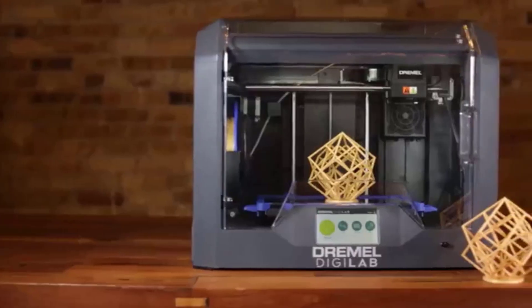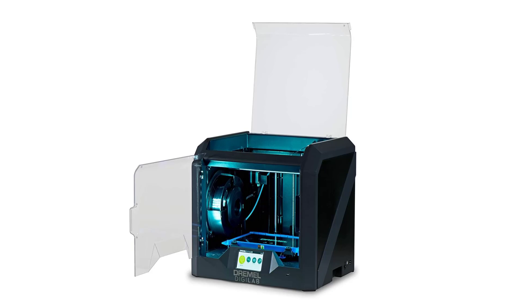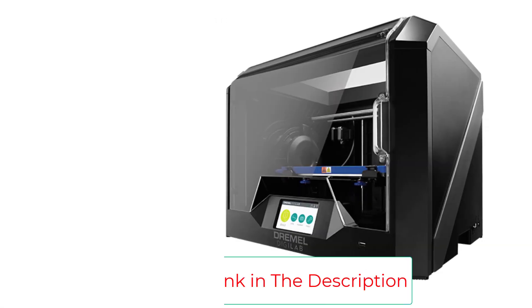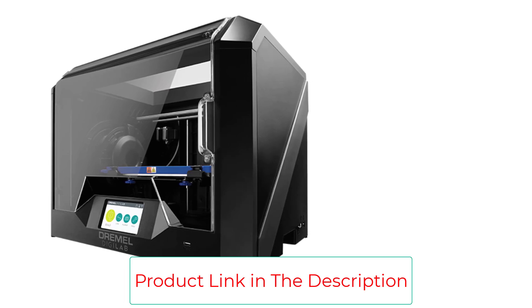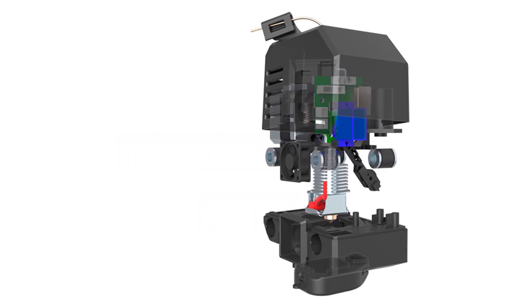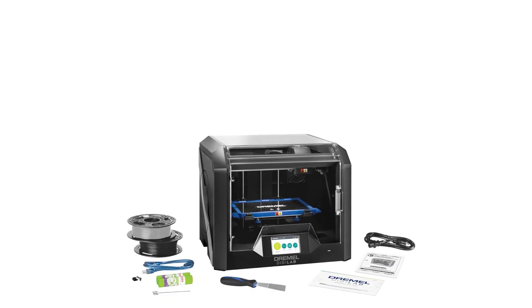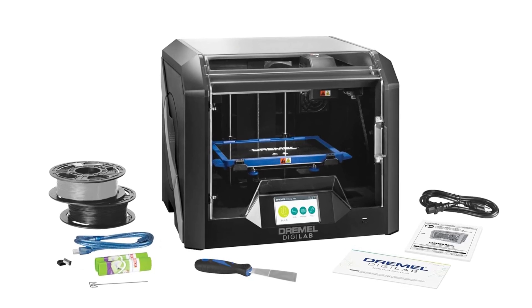It's a splurge, but it's worth the price if you're serious about 3D printing. This award-winning 3D printer works with a range of materials and is a favorite of architects, engineers, and beginners alike. Build volume: 6.7 by 10 by 6 inches. Weight: 42.8 pounds. Compatible materials: nylon, ABS, PETG, PLA. Designed for commercial use, comes with an intuitive touchscreen, and has a built-in HD camera that allows for remote printing.